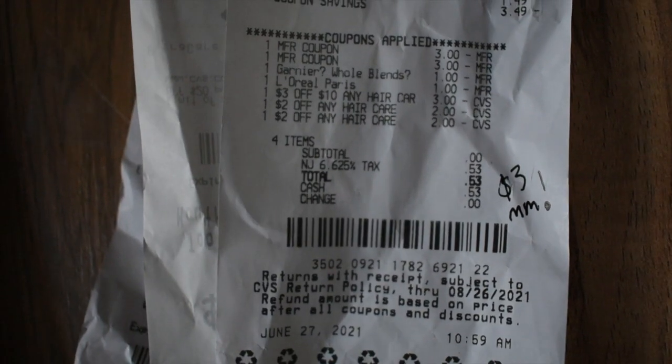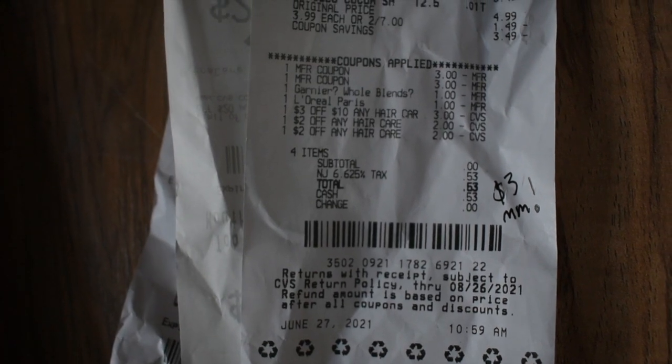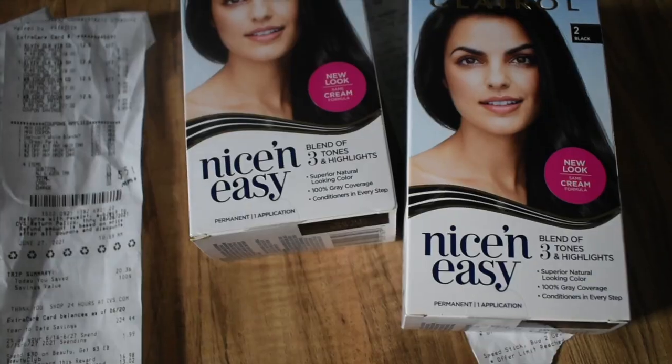Starting with this money maker deal: I picked up two Whole Blends and two L'Oreal. I used a three dollar paper coupon for the L'Oreal, a three dollar paper coupon for the Whole Blends, and the digitals did glitch. I also had a three-off-of-ten hair care, a two-off-any hair care, and another two-off-any hair care. I only paid 53 cents, which was tax. This is 15 dollars tracking towards beauty — since I already hit beauty on this account it was a three dollar money maker, plus I'll get back another three dollars in beauty bucks. This transaction was a six dollar money maker for four bottles of shampoo.